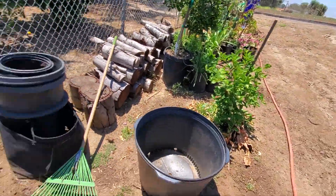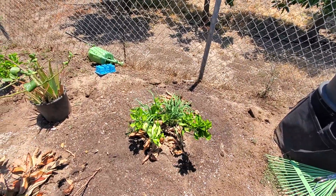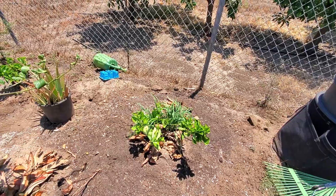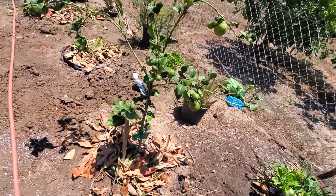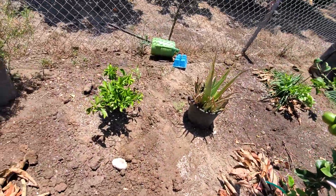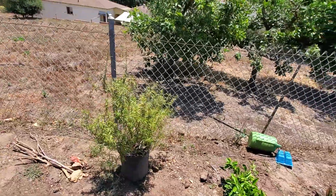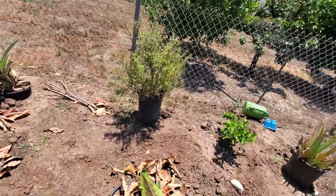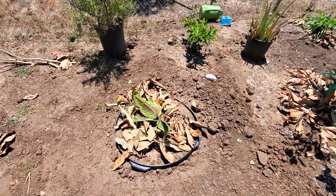Now he's in the ground doing quite well. This is a caracara orange that my daughter Tiffany gave me. Here is a Eureka lemon tree that I put in the ground — got it last year. Aloe vera. Another caracara orange tree, also from my daughter Tiffany. Here's rosemary — I'm going to put it in the ground pretty soon.